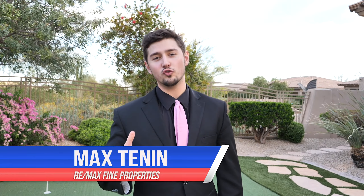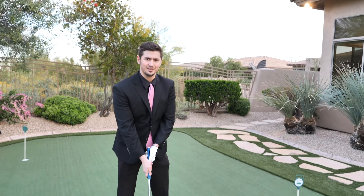Thank you so much for watching. I hope you enjoyed this video. If you have any questions about this home or other homes in the Greyhawk area, please give me a call at 480-717-1020. Just remember, this home — well, it's up to par.